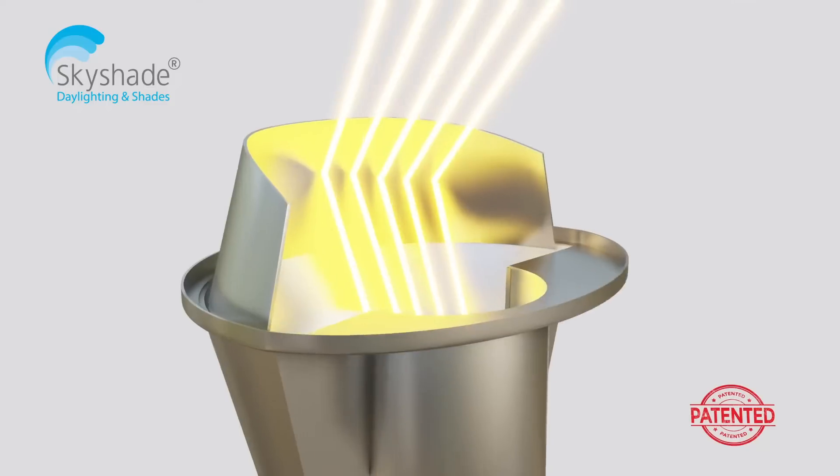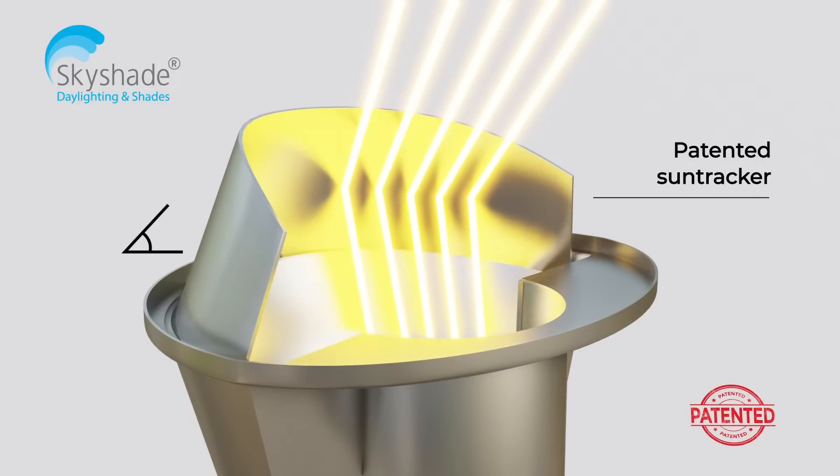The patented sun-tracking sunlight collector tracks the sun position and collects six times more light than simple passive transparent dome collectors.